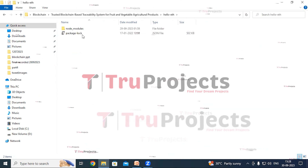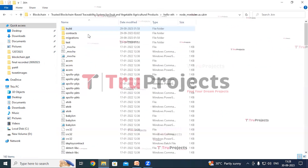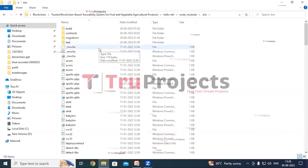The Hello folder contains a node_modules folder with dependencies needed for the project. Opening the .bin folder reveals executable scripts related to the project's dependencies.